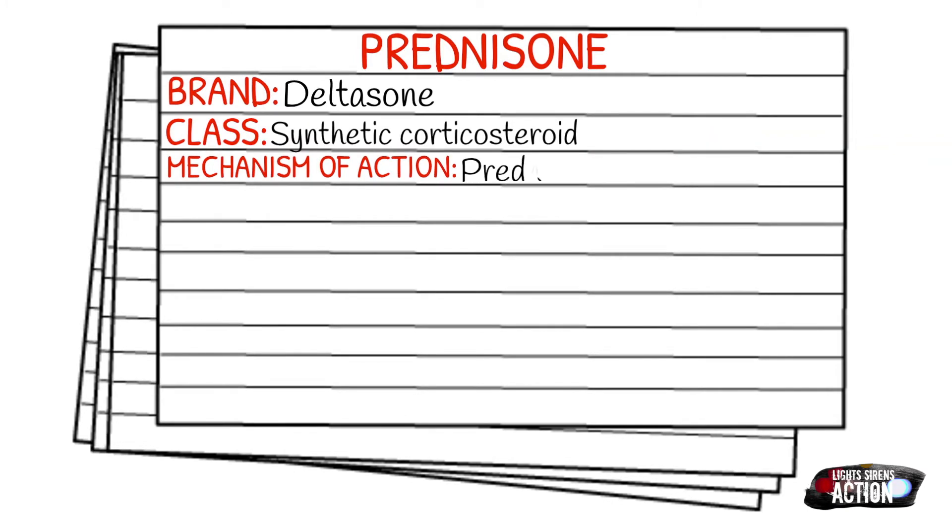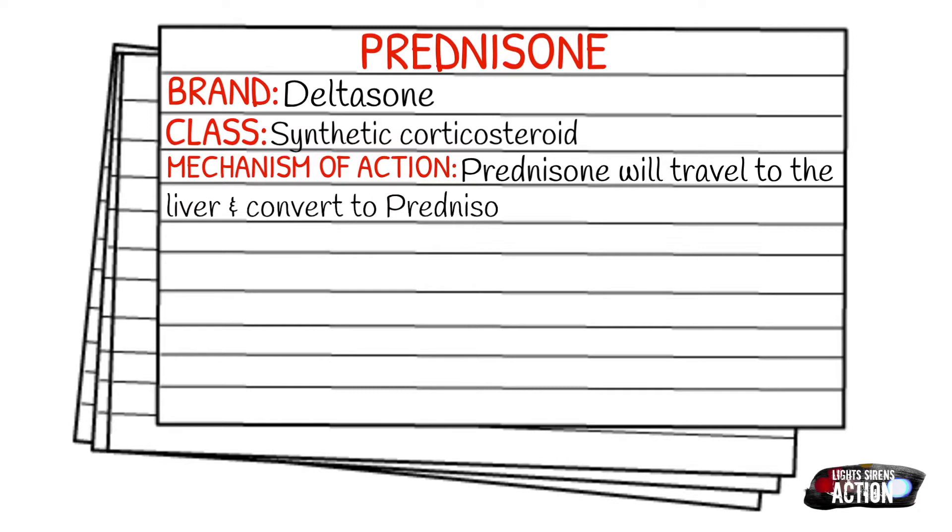Prednisone travels to the liver, and this is where it's converted to prednisolone. Once it makes this conversion to prednisolone, it works as an anti-inflammatory agent, and it works to stop any swelling or immune response that it may perceive as a threat.